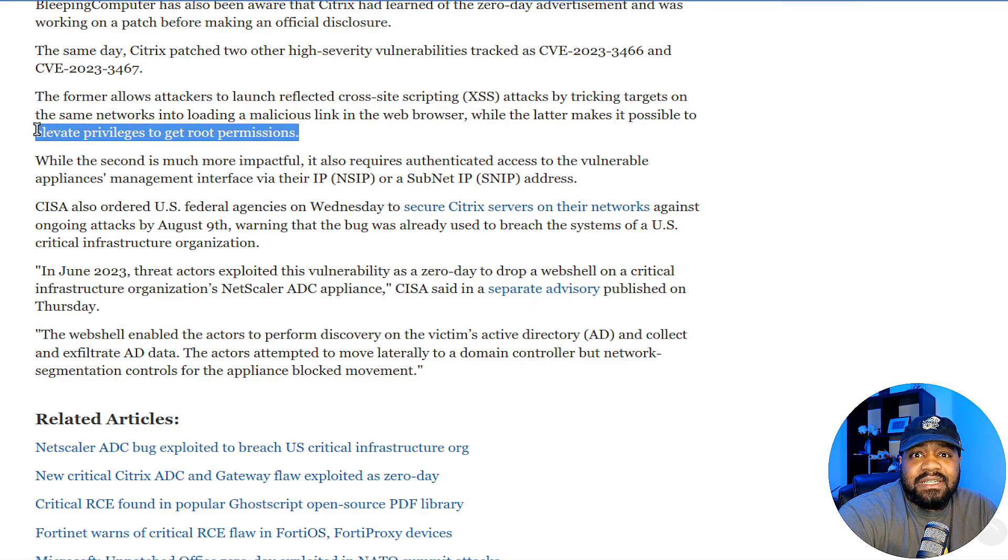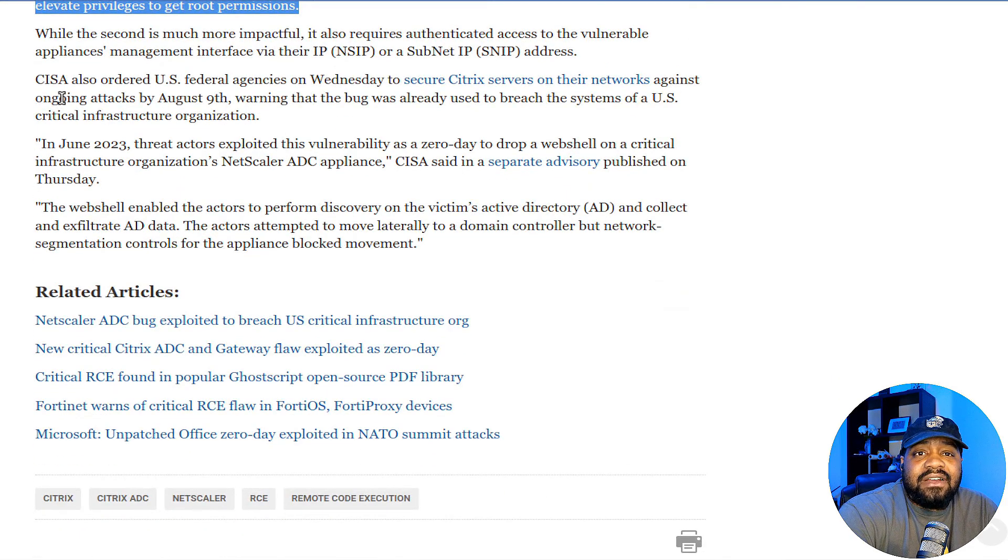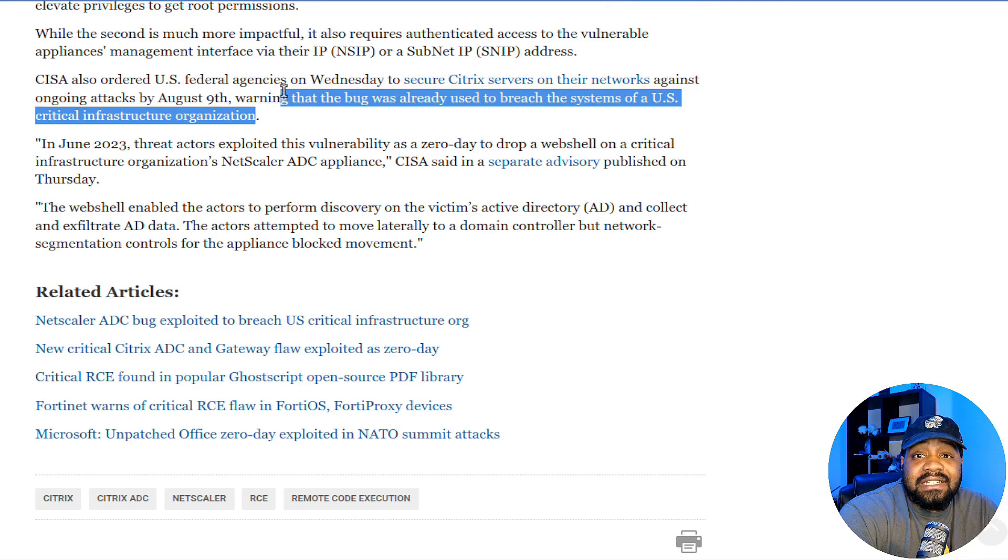That's a bad vulnerability. The privilege escalation requires authenticated access to the vulnerable appliance's management interface via IP or subnet IP addresses. CISA also ordered US federal agencies on Wednesday to secure Citrix servers on their network against ongoing attacks by August 9th, warning that the bug was already used to breach a US critical infrastructure organization.